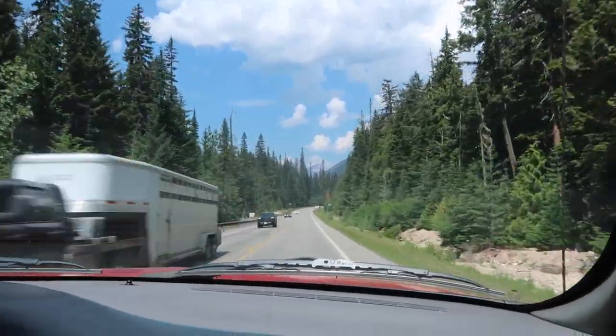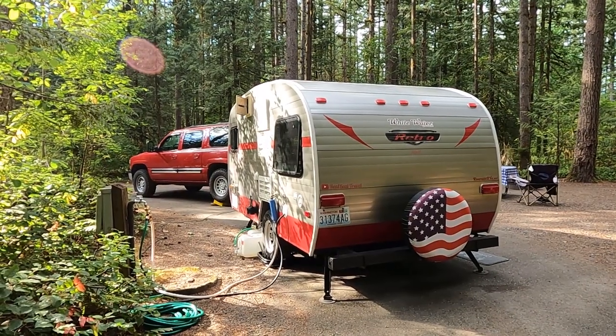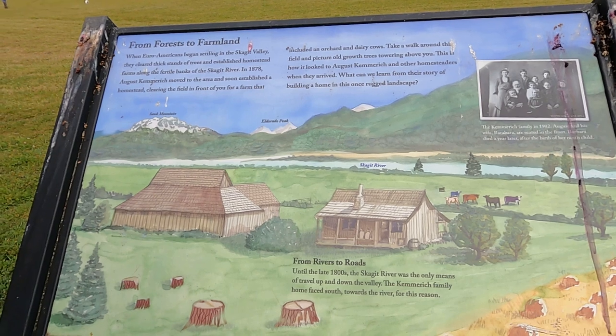We're Diane and Jerry and we are 12 days into a 13-day tour of central and northern Washington State, stopping at seven stops along the way in the 13 days. We're at Rasar State Park — R-A-S-A-R — and it was formerly a farm that became a campground.